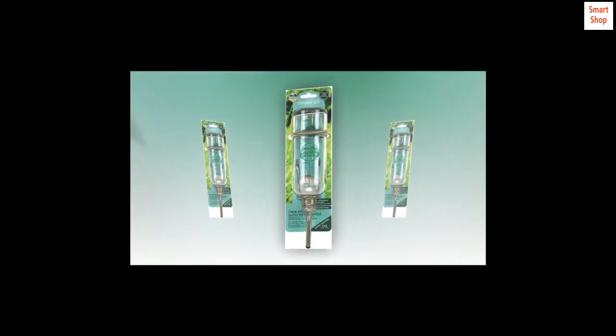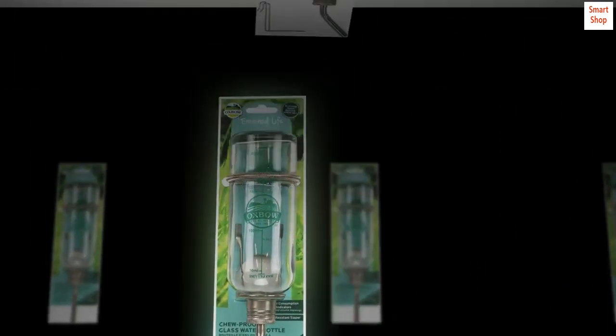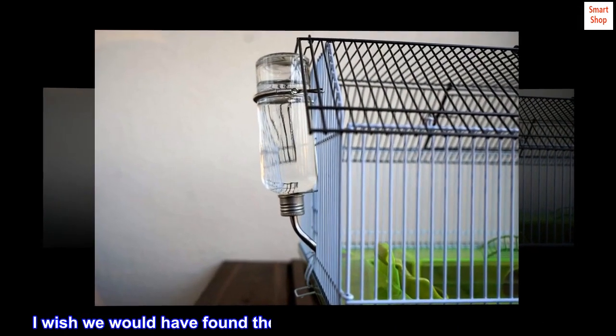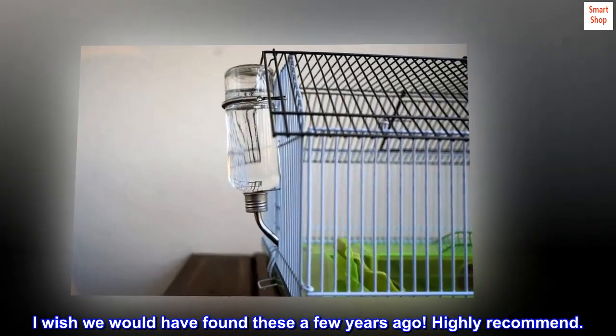They are heavy glass that is easy to clean. I use an old toothbrush to scrub them out every week. I wish we would have found these a few years ago — highly recommend.